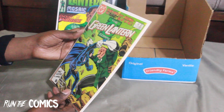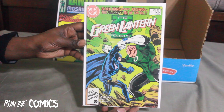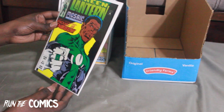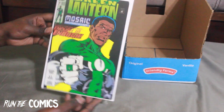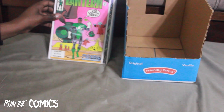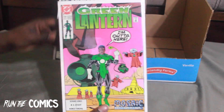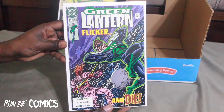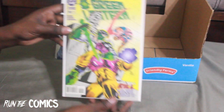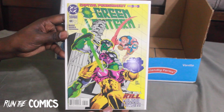Speaking of Green Lantern — here's one of the early Green Lantern Corps books from the Green Lantern volume two run — Green Lantern Corps #206, Kilowatt versus Black Hand. That is dope. Some more Green Lantern love — Green Lantern #6 through the Mosaic storyline: issues #6, #16, #17, #21, and #60 — Guy Gardner, Warrior, Kyle Rayner.